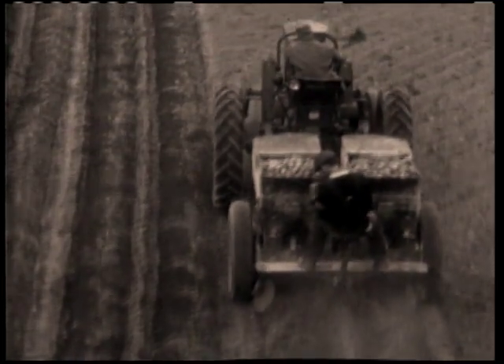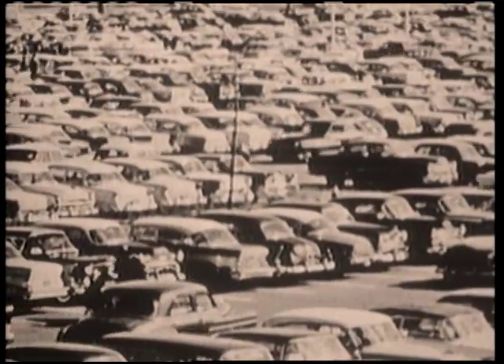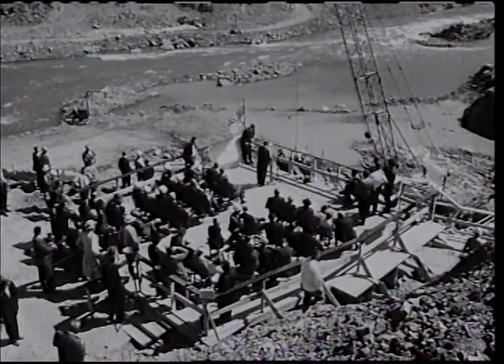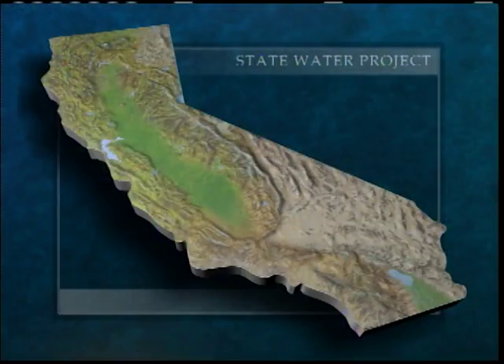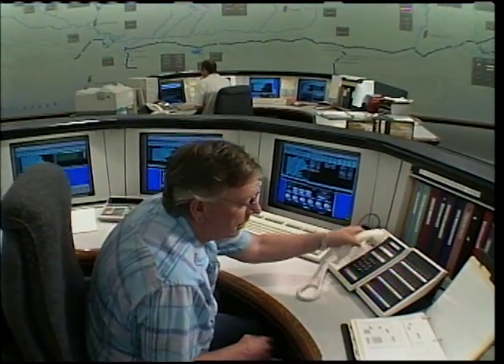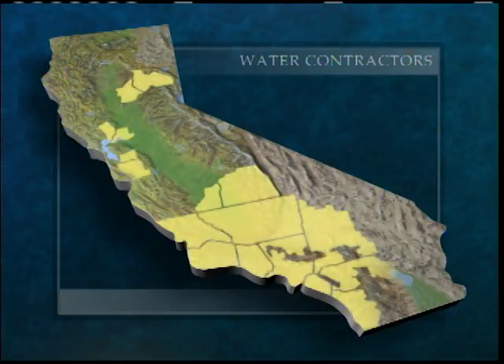But each year, more land was converted to agriculture and the state's population continued to grow, creating a demand for more water. In 1960, California voters approved bonds to pay for the State Water Project, designed to serve cities as well as farms. The California Department of Water Resources built the project and operates it today. 29 public water agencies have contracted for water and pay for construction, operation, and maintenance of the project.